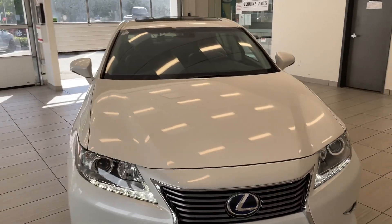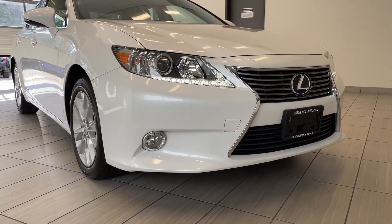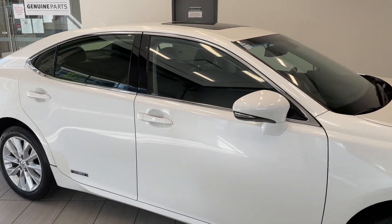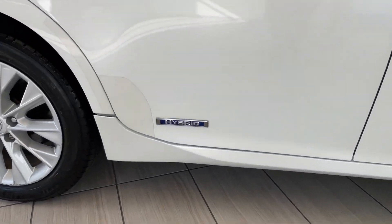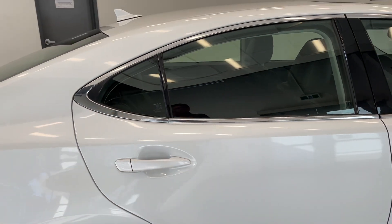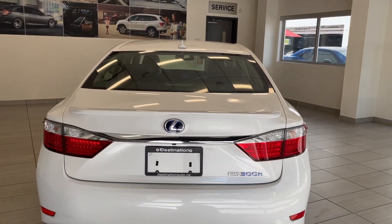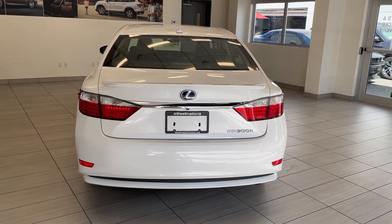I'm a huge fan of these nice bright white daytime running lights there. Move around to the side with the large alloy wheels and of course the center pump on top. But don't forget that badge right there — hybrid. This vehicle is going to be very good on gas. Move towards the back, rear decklid spoiler, and that ES 300h badge.